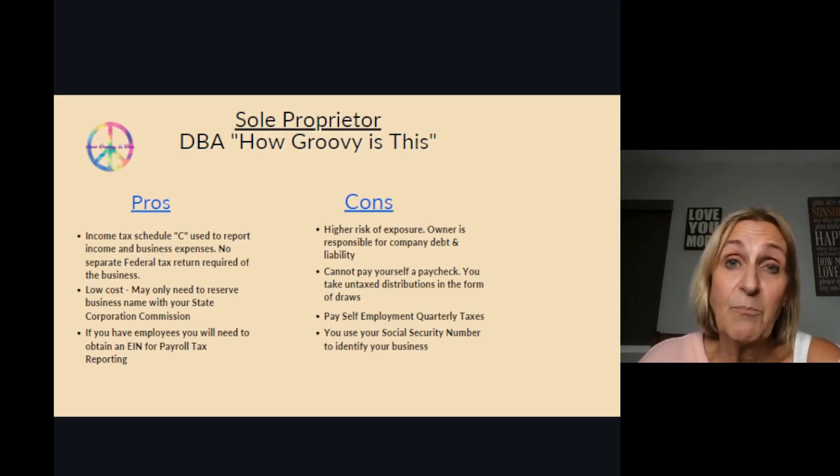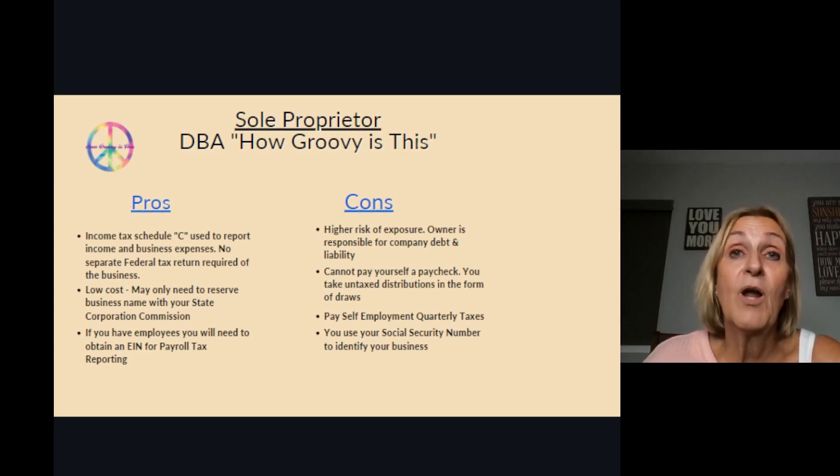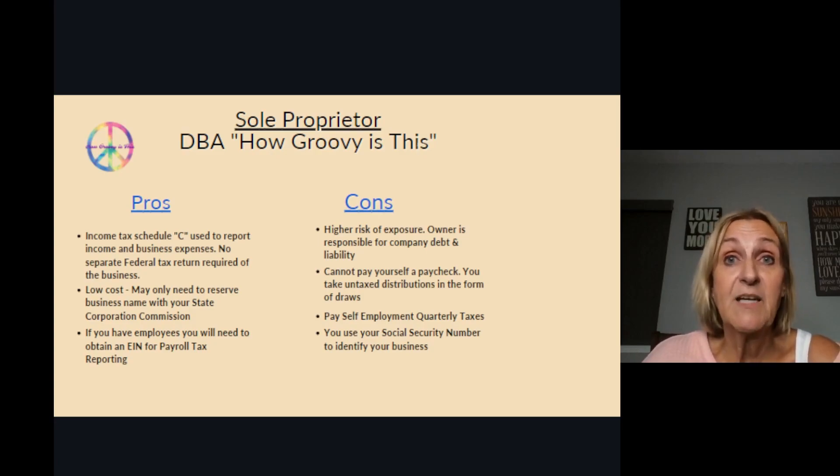If you do have any employees — even though a sole proprietorship is recognized by your social security number and you are the business — you will have to get an EIN for payroll tax reporting purposes. That is because you have to collect payroll taxes from your employees, deduct them from their paychecks, as well as pay the employer portion of the tax.